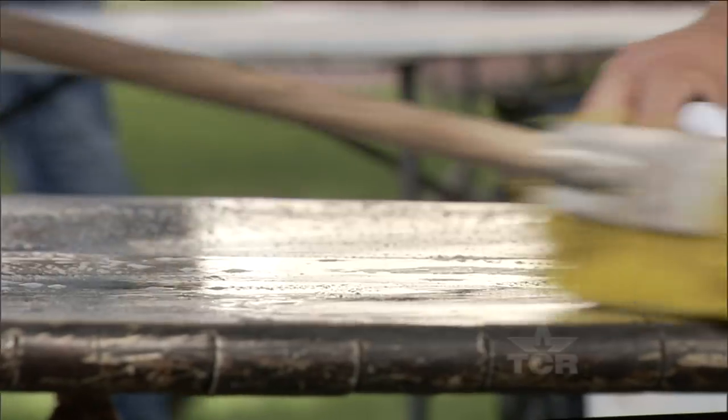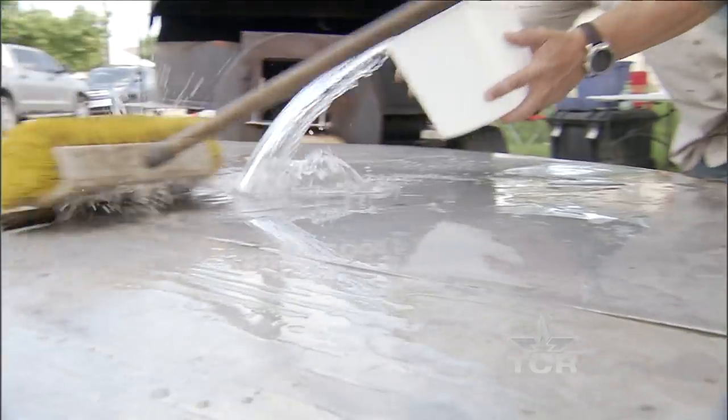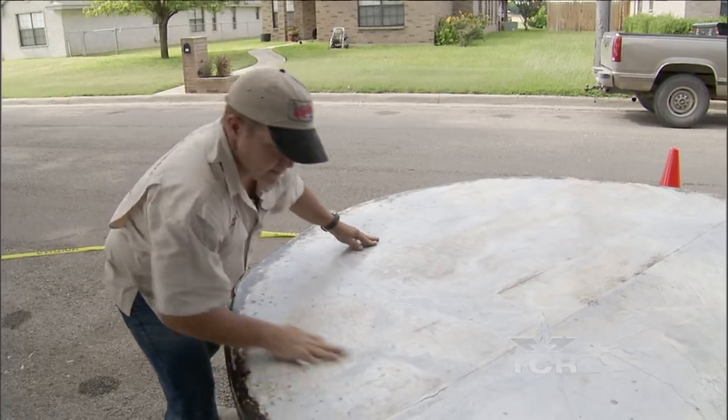I started cooking in 2007. I started cooking brisket — one brisket every Sunday, just to protect what I had going. After I got the brisket down, I figured it's time to make a pizza.